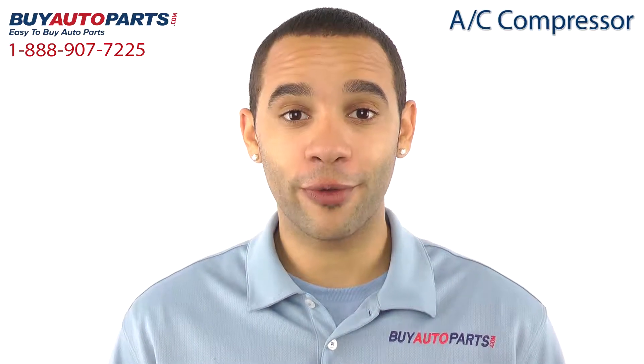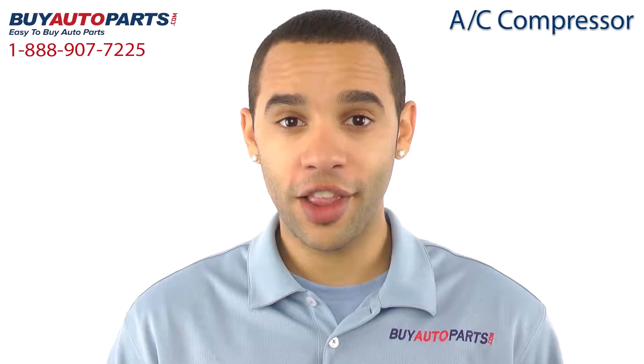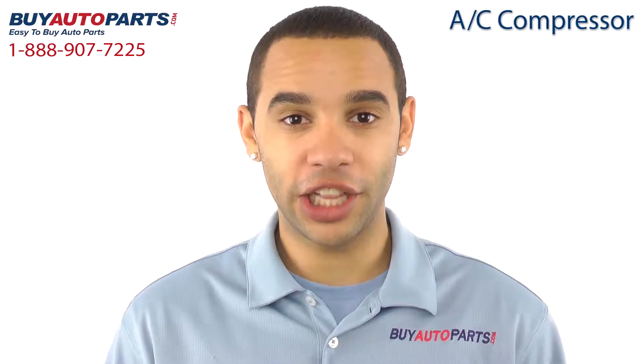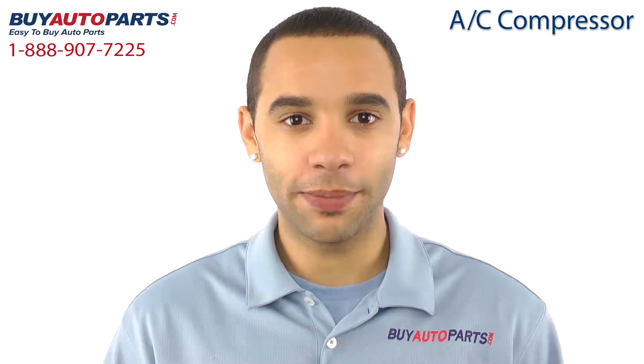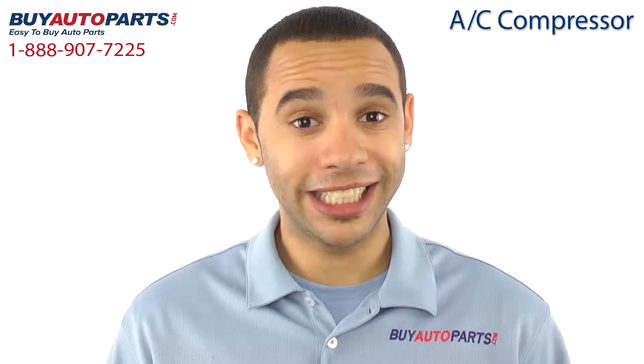Buy Auto Parts has been selling parts for over 25 years. We've been online since 2001 and we specialize in AC. This AC compressor has been meticulously catalogued and carefully inspected for quality, which is why we guarantee it fits your vehicle.